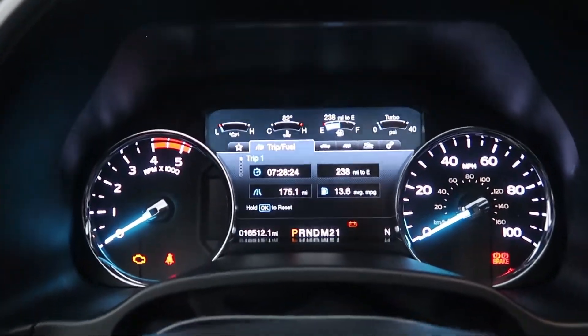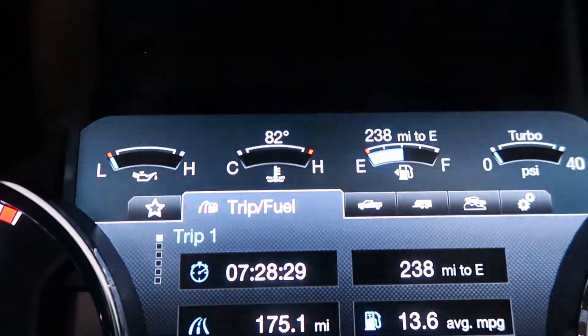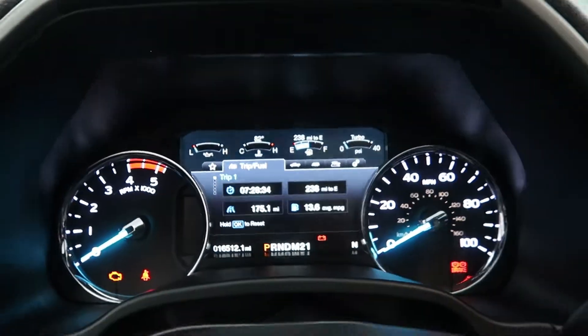I'm also going to show and talk about two things that make these trucks better than most. You'll see other companies copying these two things in the future because they're so good. So if we look at my truck right here, we have key on, engine off. We can see my temperature is 82 degrees Fahrenheit. The truck hasn't been started.